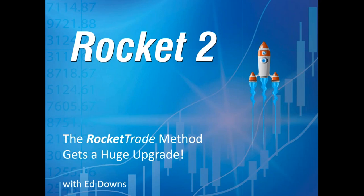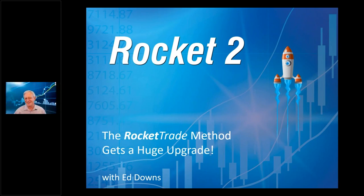We have liftoff! Greetings folks, Ed Downs here with one of my most favorite projects — the whole rocket thing is so much fun. I want to thank everyone for coming this morning, it looks like a record with hundreds on today. Really appreciate you being here as a Nirvana customer, going along this wonderful journey to get the best possible trades and make money in the market.